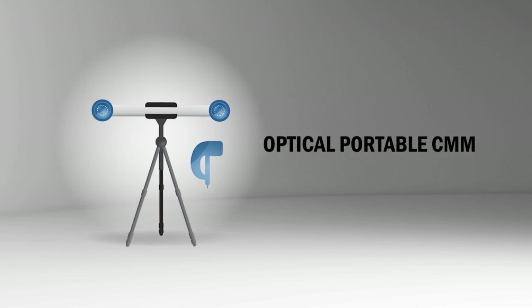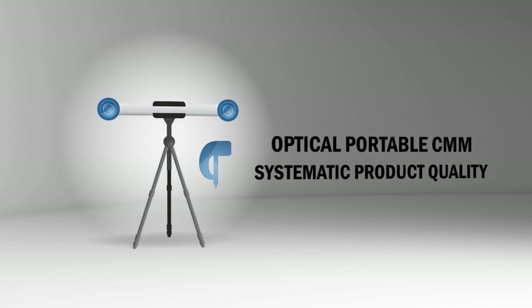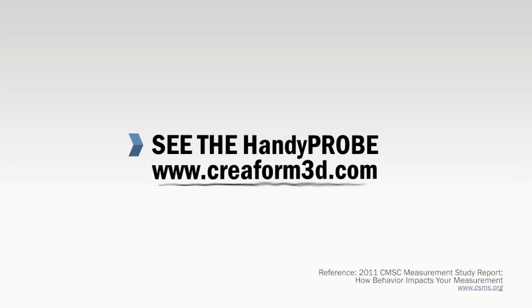Thanks to optical portable CMMs like the Handy Probe, companies can avoid these major issues and ensure a top-level and systematic product quality. See the Handy Probe at Creaform3D.com.